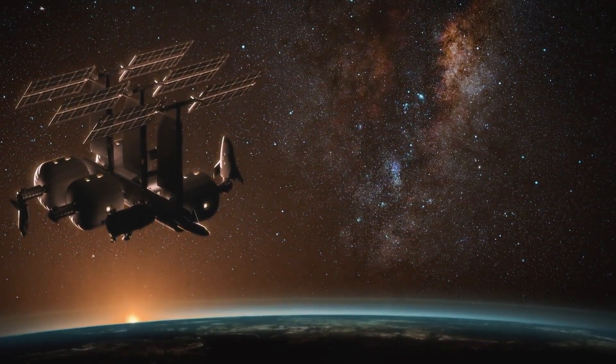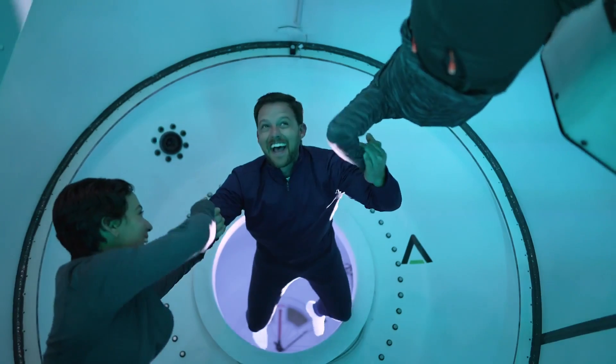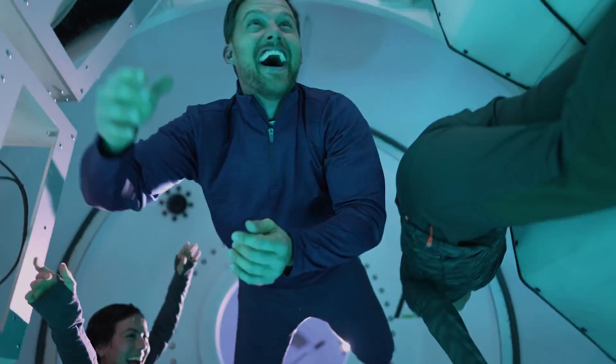Between Blue Origin and Sierra Space, we have some of the best people in the industry. I'm excited to see the LIFE habitat make it to space, make it to Orbital Reef, and just the capability of having such a large habitat in space enables living in space in a way that we've never been able to before.